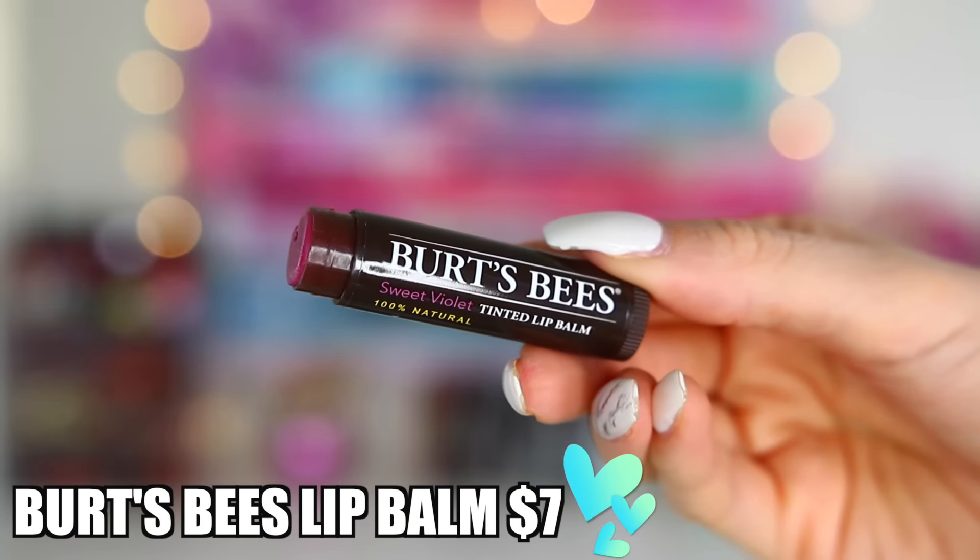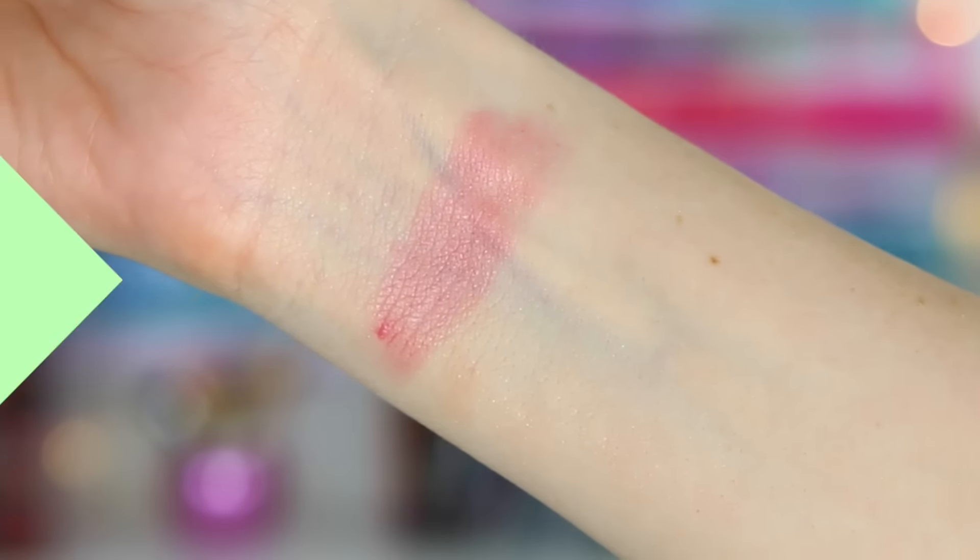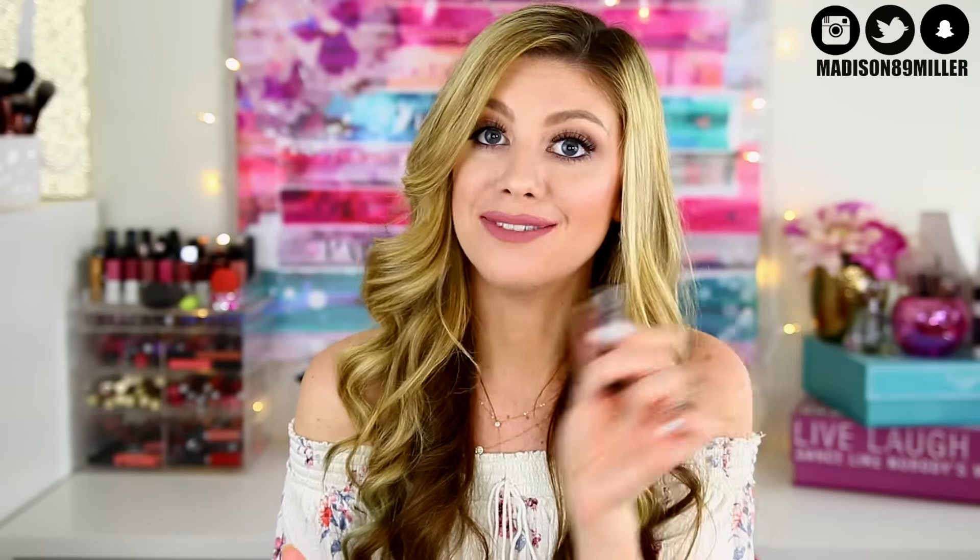Next up in this box I got the Burt's Bees Sweet Violet Tinted Lip Balm. Who does not love Burt's Bees? That color is so pretty — let me swatch this. It brings a really pretty little tint. I love these for on the go if I'm doing natural makeup and just want something really moisturizing. You can't go wrong with a tinted lip balm. This is full size and it retails for $7.